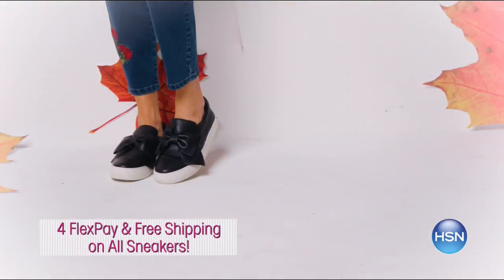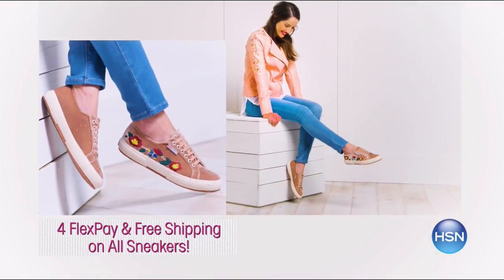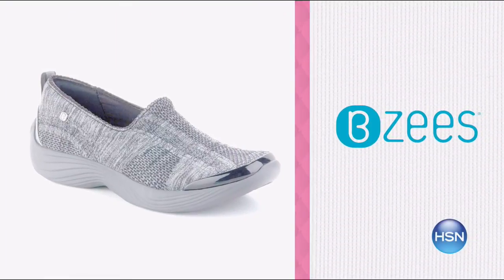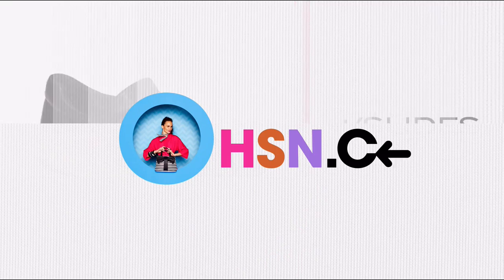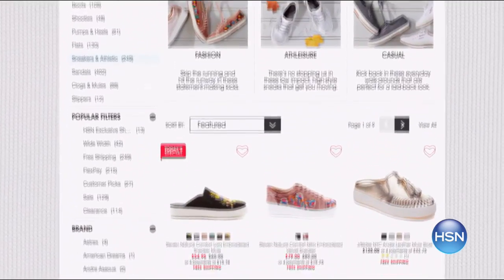It's a sneakers frenzy. Right now, enjoy four flex pay and free shipping on all sneakers. Take your wardrobe to the next level with all the hottest sneakers of the fall season. Enjoy fresh styles featuring embroidery, embellishments, and other design details from BZ, Steve Madden, and more. It's comfort and style at an exceptional price. You don't want to miss this offer. Shop the sneaker guide now — search sneakers on hsn.com.